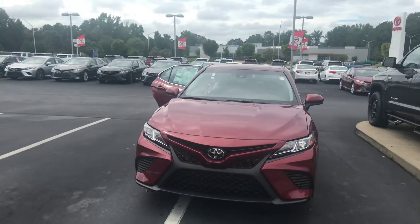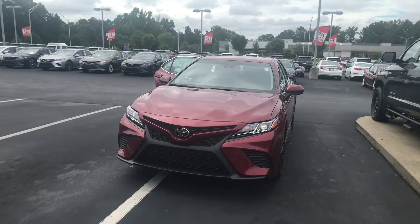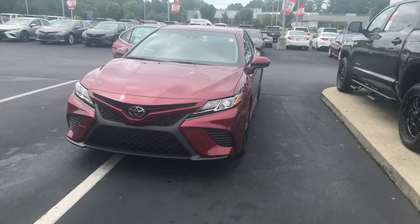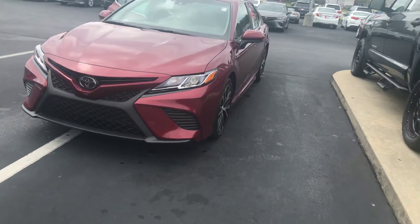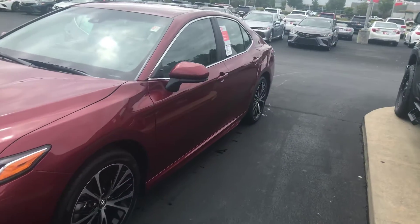Hey, it's Wanda here at LaGrange Toyota doing a short overview of the 2018 Toyota Camry. This is an SE model. It is equipped with bi-LED daytime running lamps. You also have your 18-inch machined alloy wheels and your power side mirrors.